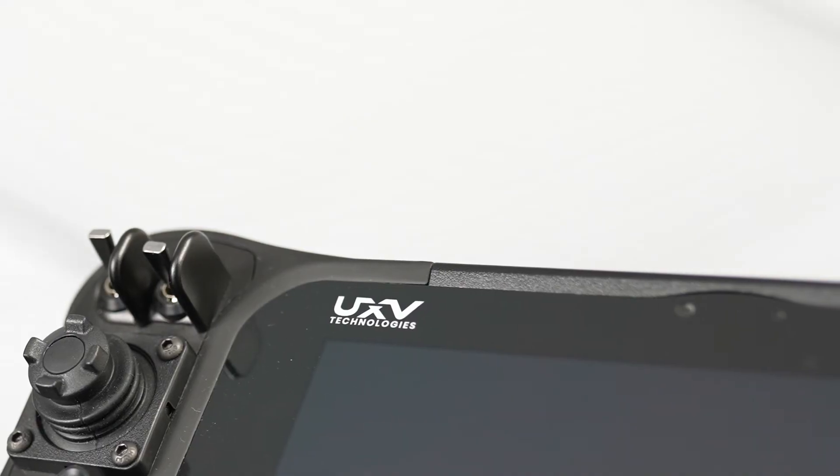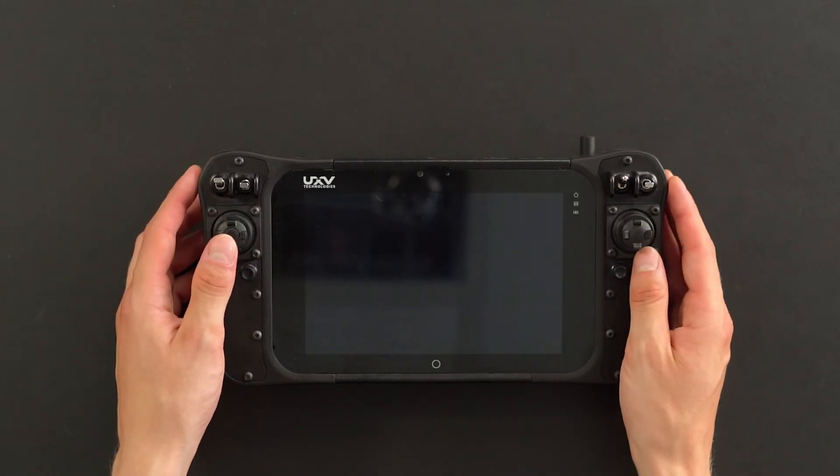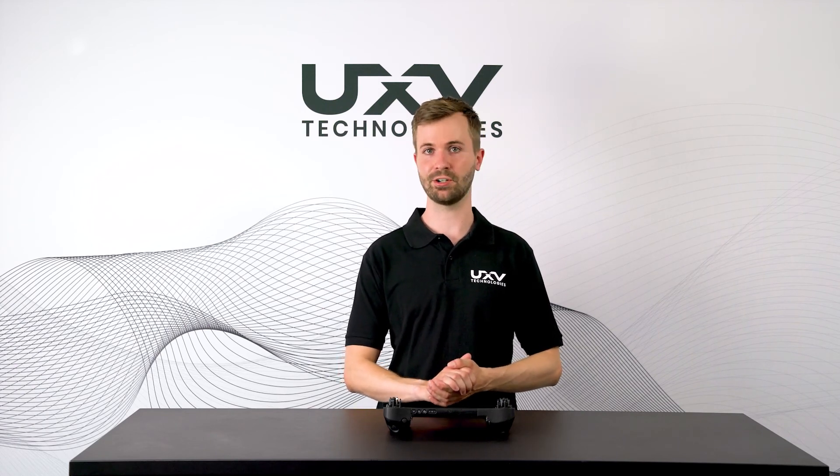We can do bezel changes, we can add extra switches, buttons, and also integrate different radios of choice. The product is now available, so please see us at UXVTechnologies.com.